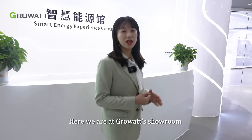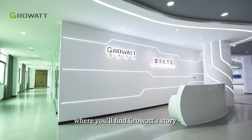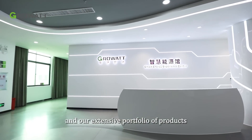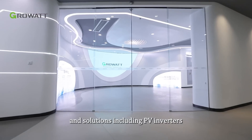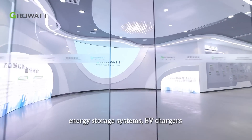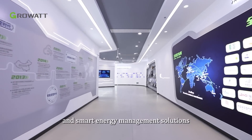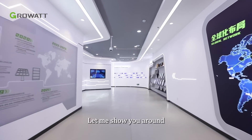Hi, I'm Ashley Chen. Here we are at Growatt's showroom, where you will find Growatt's story and our extensive portfolio of products and solutions, including PV inverters, energy storage systems, EV chargers, and smart energy management solutions. Come with me, let me show you around.